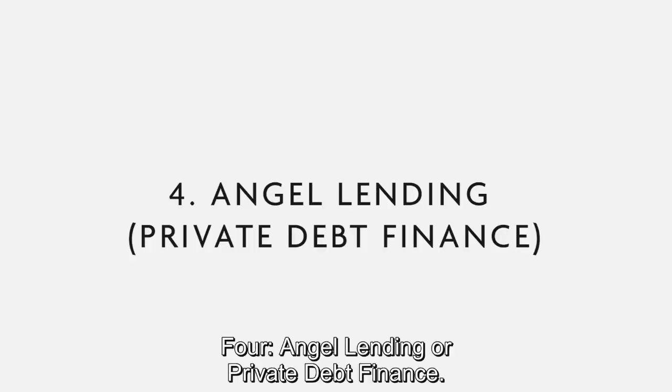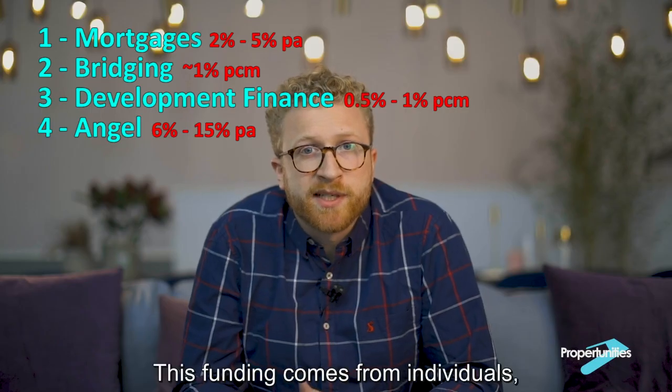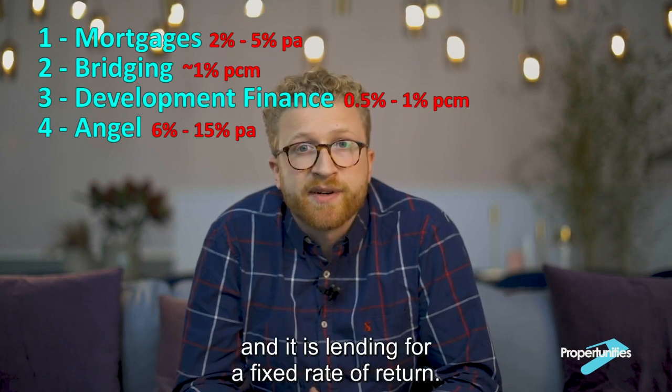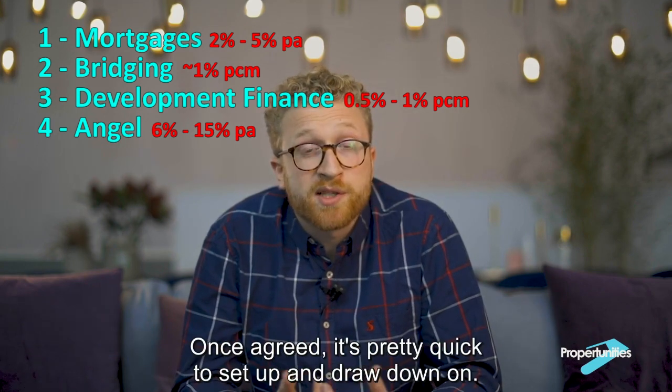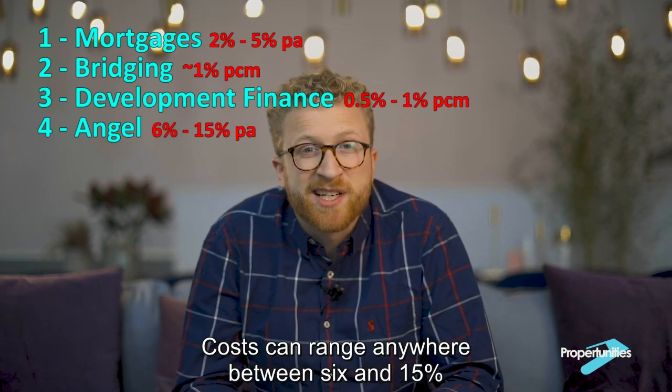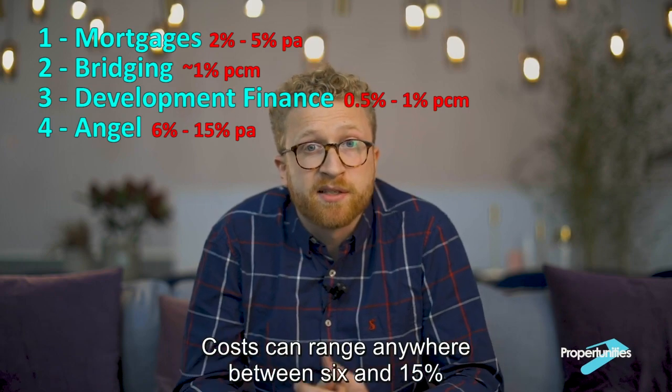Four, angel lending or private debt finance. This funding comes from individuals — sometimes friends and family — and it is lending for a fixed rate of return. Once agreed, it's pretty quick to set up and draw down on. Costs can range anywhere between 6% and 15%.